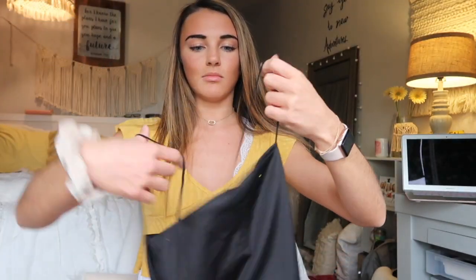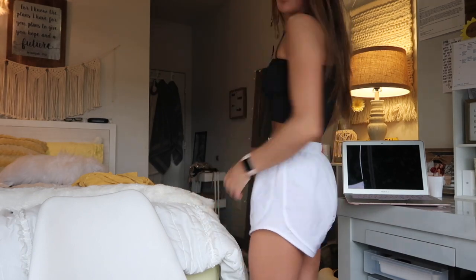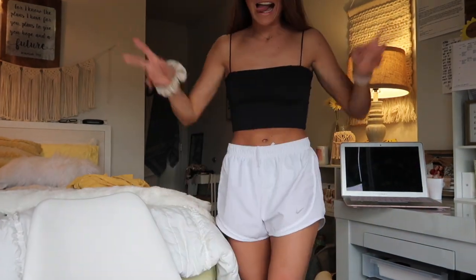This next piece is just a black tube top — well, I don't know if it's considered a tube top when it has a string, so it's more like a cami. I just don't have a lot of black because I don't like it with my hair, but now that my hair is lighter it might work out. I love this top. It's your basic tube top or cami with strings. I can see myself wearing it with a skirt or jeans.